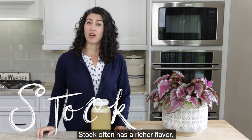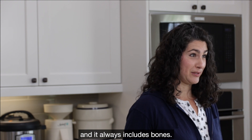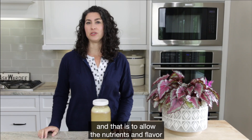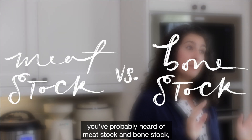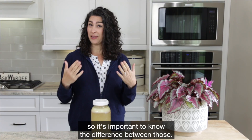Now let's talk about stock. Stock often has a richer flavor and it always includes bones. It's cooked for a longer amount of time than regular broth, and that is to allow the nutrients and flavor to be released from the bones. And if you're familiar with gut healing diets like GAPS, you've probably heard of meat stock and bone stock, so it's important to know the difference between those.